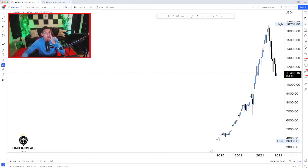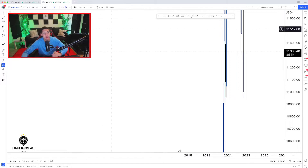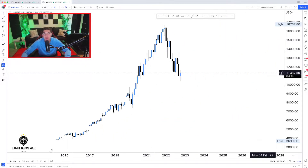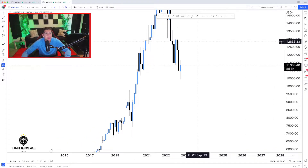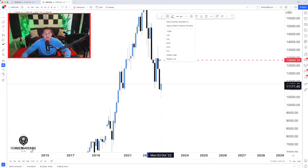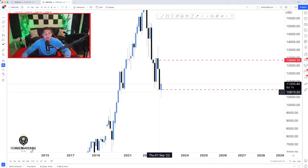First things first, we're going to start off on the higher time frame, so we're going to come all the way over to the monthly. As you can see, we still have eight more days for this candle to close. I'm going to mark up last month's levels. As you can see, the previous month's low did get ran through.